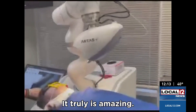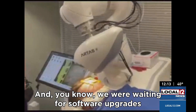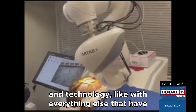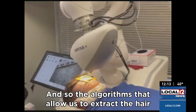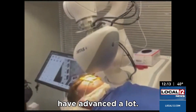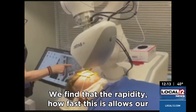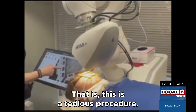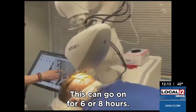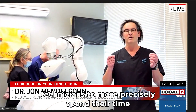It truly is amazing — I was overwhelmed. This is the 10th generation of this robot, actually. We were waiting for software upgrades and technology, like with everything else, that have advanced a lot. The algorithms that allow us to extract the hair have advanced a lot. The rapidity — how fast this is — allows our technicians a little more downtime during the procedure. This can go on for six or eight hours, but by allowing the robot to assist us, it allows our technicians to more precisely spend their time placing the hair.